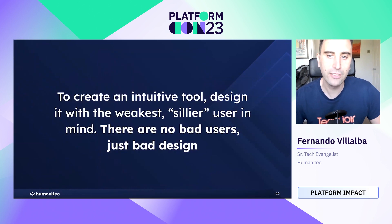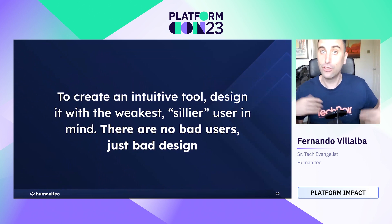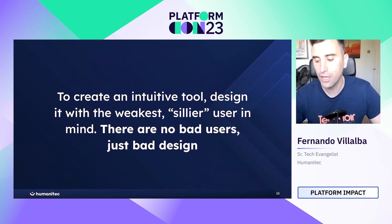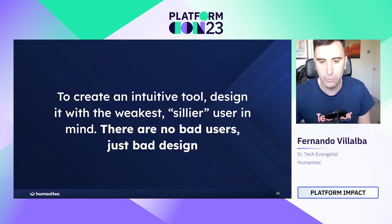To create an intuitive tool, you should design with the weakest, silliest user in mind. There are no bad users, there is just bad design. We all have our silly moments, and you want a design that protects you from silly mistakes and is very intuitive — so when you grab the tool, you can understand how it works and use it as easily as possible.